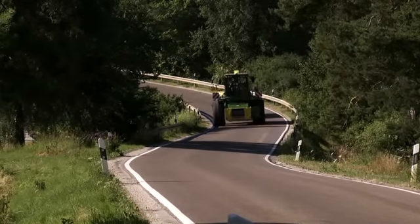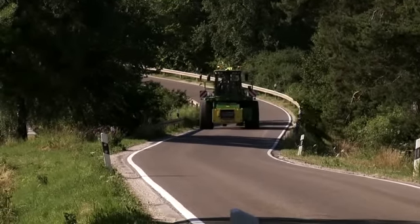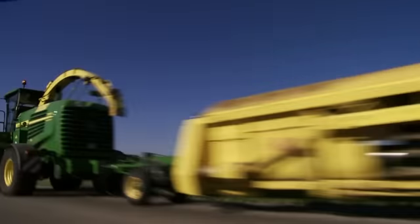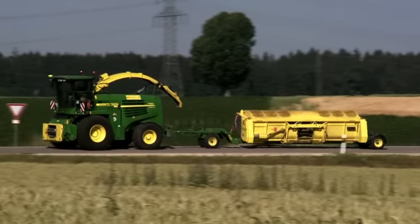Grünroggen in Upper Bavaria. On July 8, 2010, our John Deere harvester is at work for Rainer Wagner's contracting business in the county of Eichstädt.